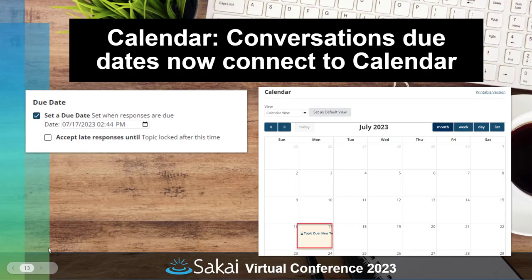Calendar also had a few updates in Sakai 23. The conversations tool now connects due dates to the calendar. So if you're setting up a conversation topic and you set a due date in conversations, it will automatically populate that date on the course calendar without you having to do anything extra.